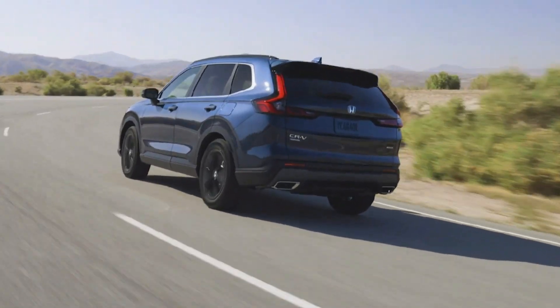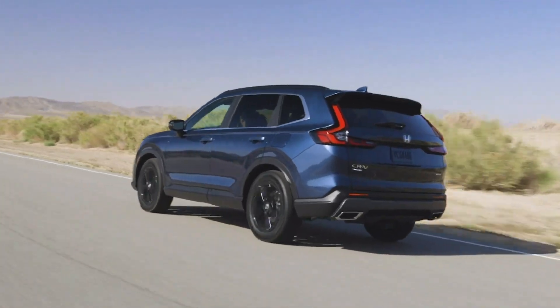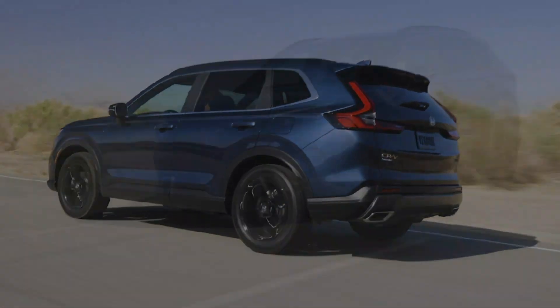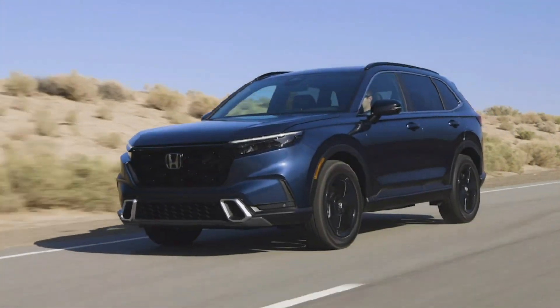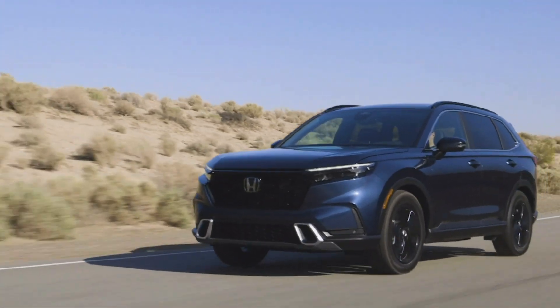A strong horizontal beltline begins at the trailing edge of the headlights and extends to the rear, emphasizing its increased overall length — plus 2.7 inches longer — while 0.4 inches of additional width give it a more premium stance and presence.